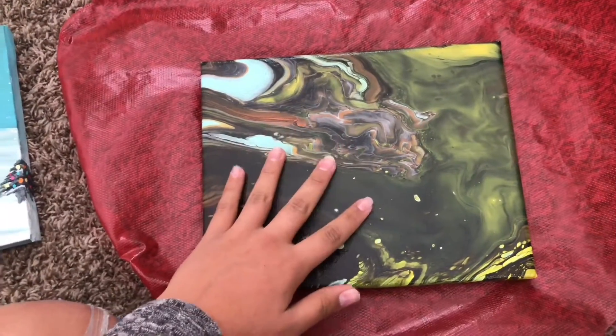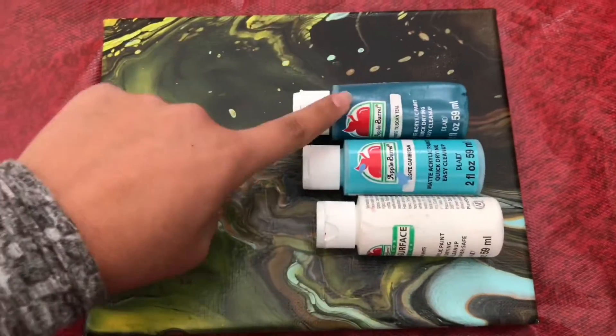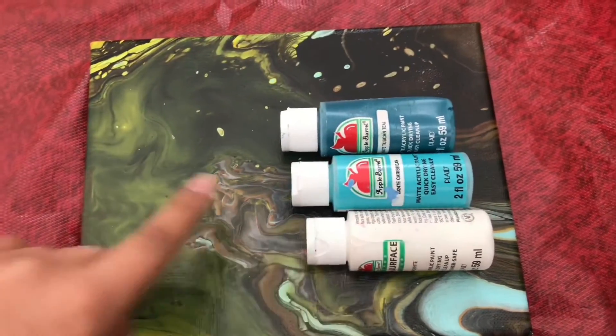So I found this painting that my sister gave me and I'm going to turn it into a Christmas painting. First thing I'm going to do is add blue, light blue, and white and mix them all up together.